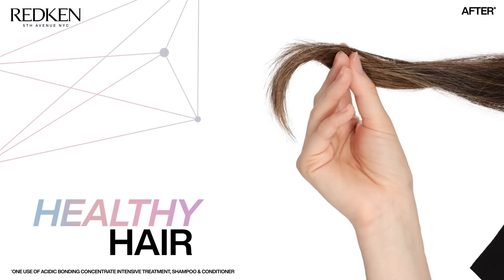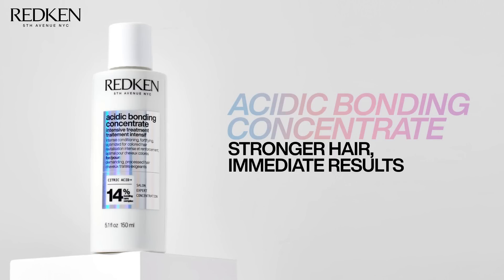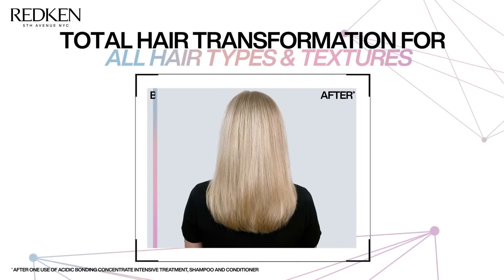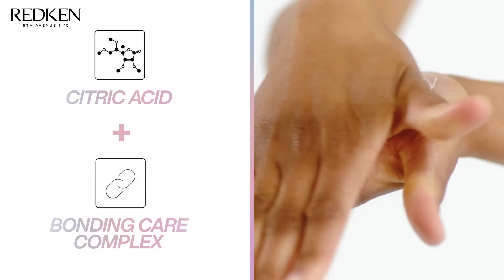Instantly strong, healthy hair starts here. Acidic Bonding Concentrate — our new intensive treatment provides stronger hair with immediate results. It fortifies and prevents future breakage in all hair types and textures. Formulated with citric acid and our unique bonding care complex.